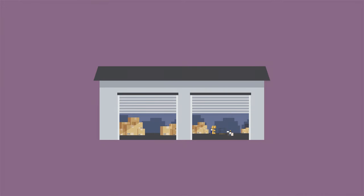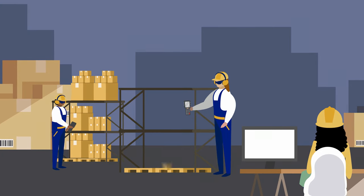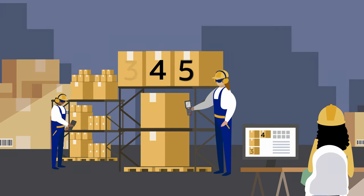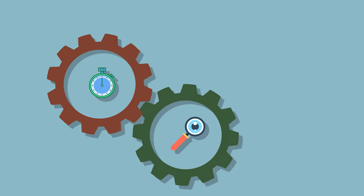Warehouse operations can be improved with intelligent pick-and-pack capabilities and a wave release process, using mobile RF barcode scanning, automating cycle counting, and integrating with shipping systems, all of which elevate agility, visibility, and labor efficiency.